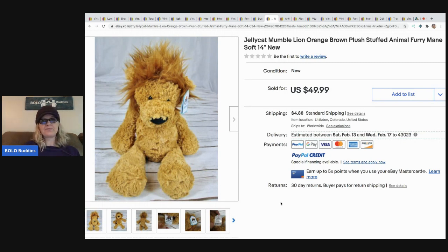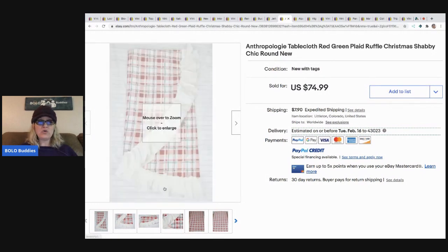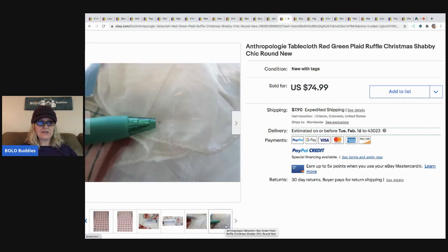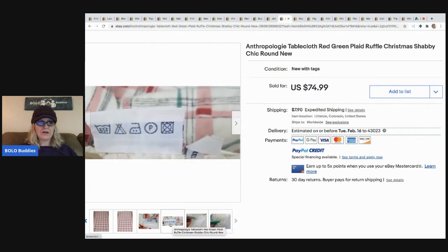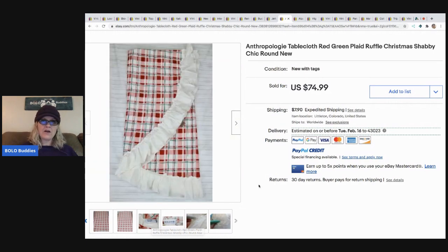The next item is this Anthropologie tablecloth - red green plaid ruffle, little Christmas shabby chic round, new with tags. Very cool, there's a little spot but not a big deal. She got it for a dollar at an estate auction pickup - they had a garage full of extras that didn't make the auction lots, lots of great high-end stuff - and took a best offer of $55.